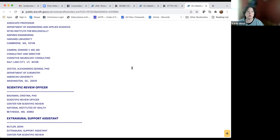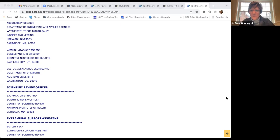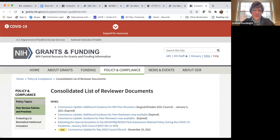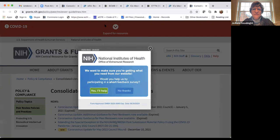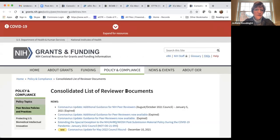We have until 11:30, so another 15 minutes for questions. Let me go to the peer reviewer guidelines link. This link has a bunch of news and updates, and there's information on conflict of interest rules and pre- and post-meeting certification changes.